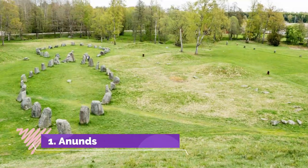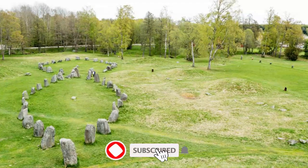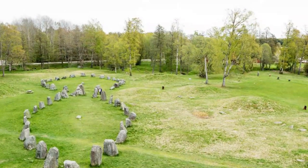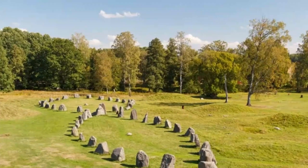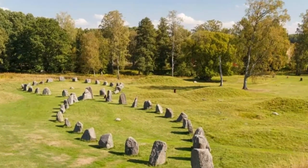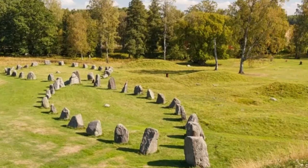Number one: Anundshög, under 10 kilometers east of the center of Västerås, is Sweden's largest barrow burial mound. It is nine meters in height and 64 meters across, and dates back at least 1500 years. It is claimed to be the resting place of the semi-legendary King Björn Anundsson from the House of Yngling. The earliest evidence of human activity at this site on the Badelunda ridge goes back to around 2500 BC.